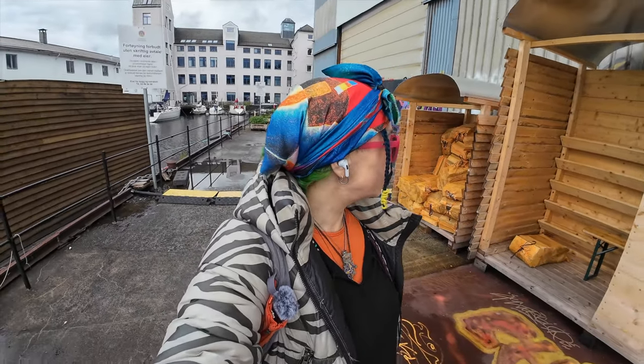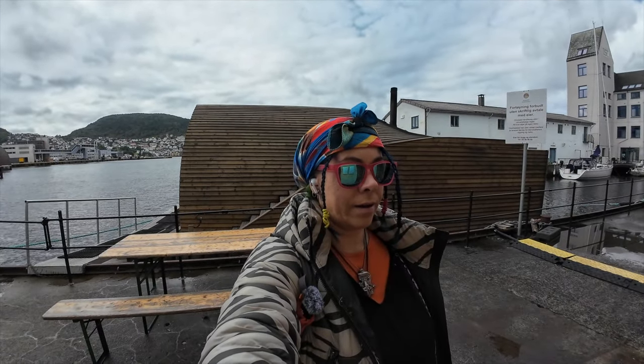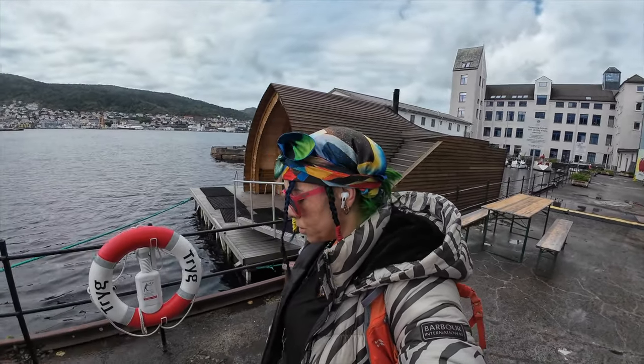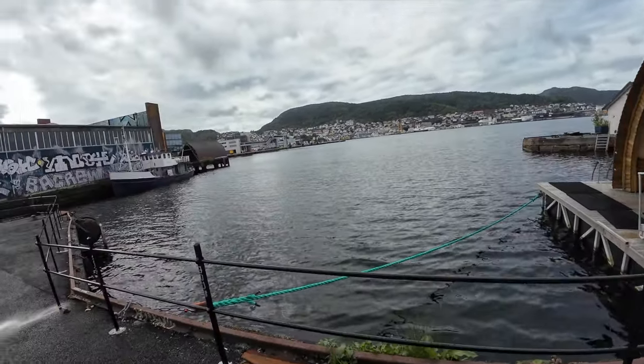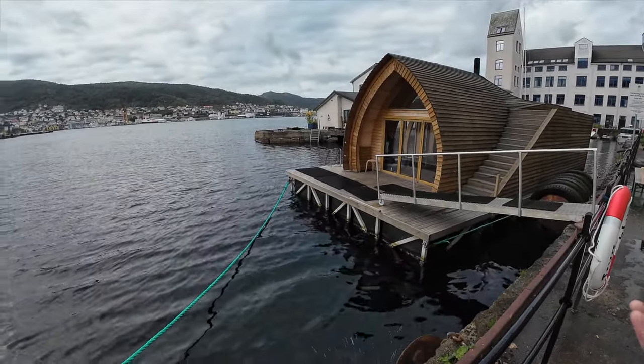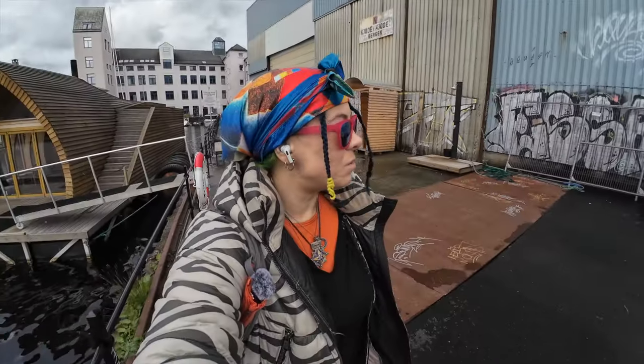Now we're somewhere — we're at a sauna. That has to be the sauna right there. It doesn't look like it's open right now, so we're not going to do sauna. But how cool would that be — you can just go do sauna and then jump in the sea. I'm going to see when that's open.